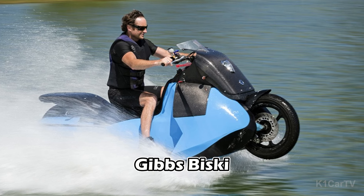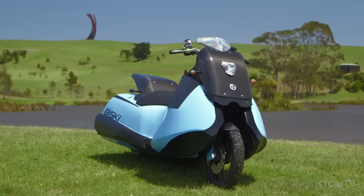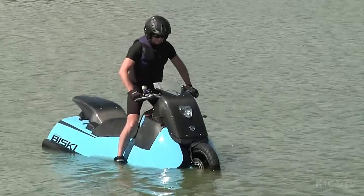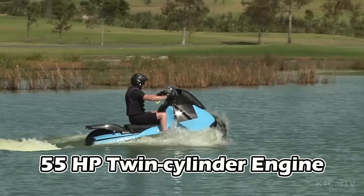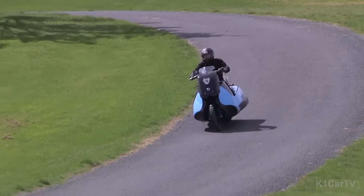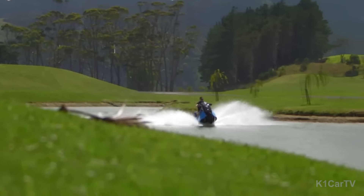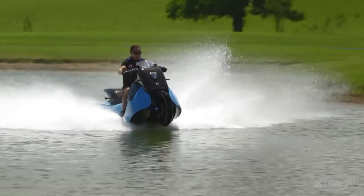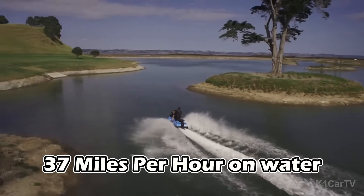Gibbs Biski. The Gibbs Biski is not about reinventing the wheel. Instead, it's evolving the way you perceive and experience two-wheeled transportation. This innovative scooter, powered by a 55-horsepower twin-cylinder engine, operates on land like a typical moped. However, what sets it apart is its ability to transform into a water scooter with just the touch of a button. Designed by Gibbs Amphibians, a company revered for its creative and reliable inventions, this extraordinary vehicle is capable of reaching speeds up to 80 mph on land and 37 mph on water.